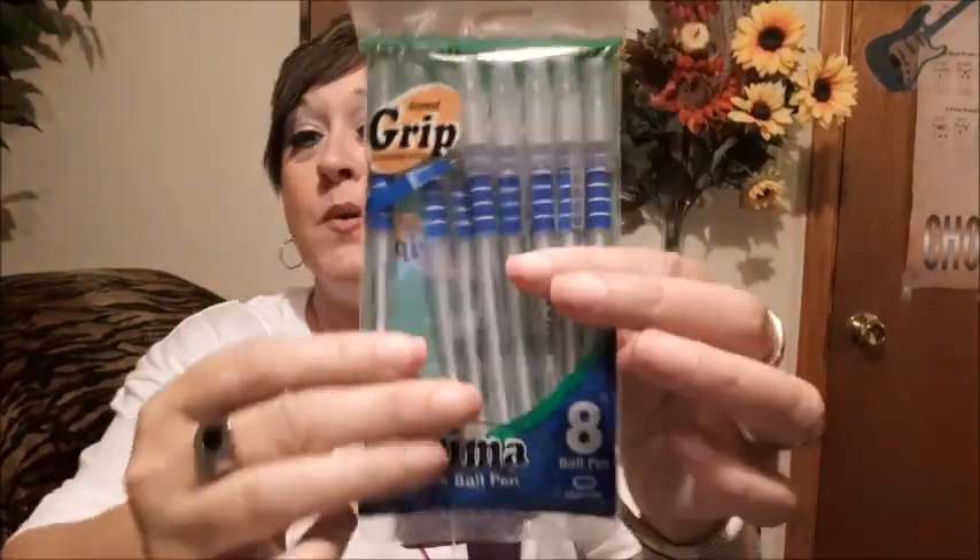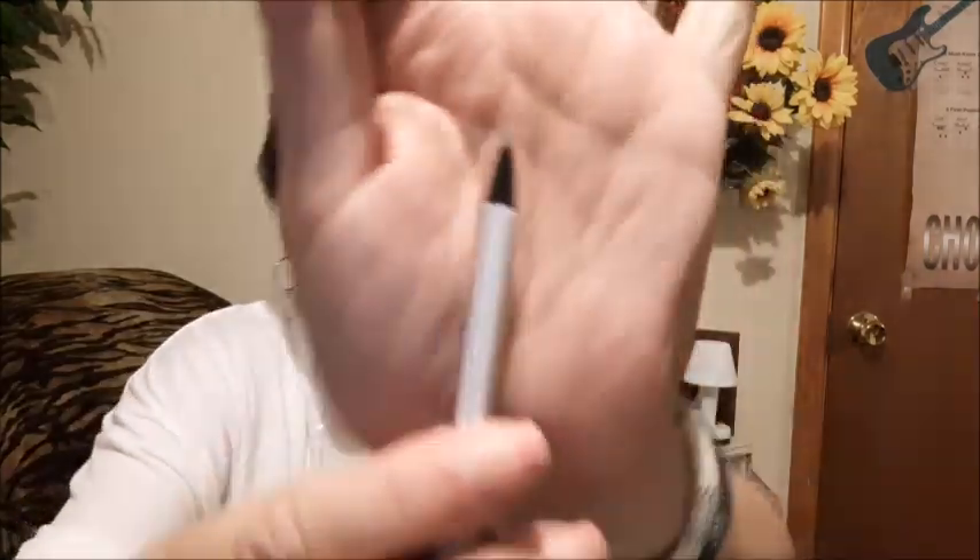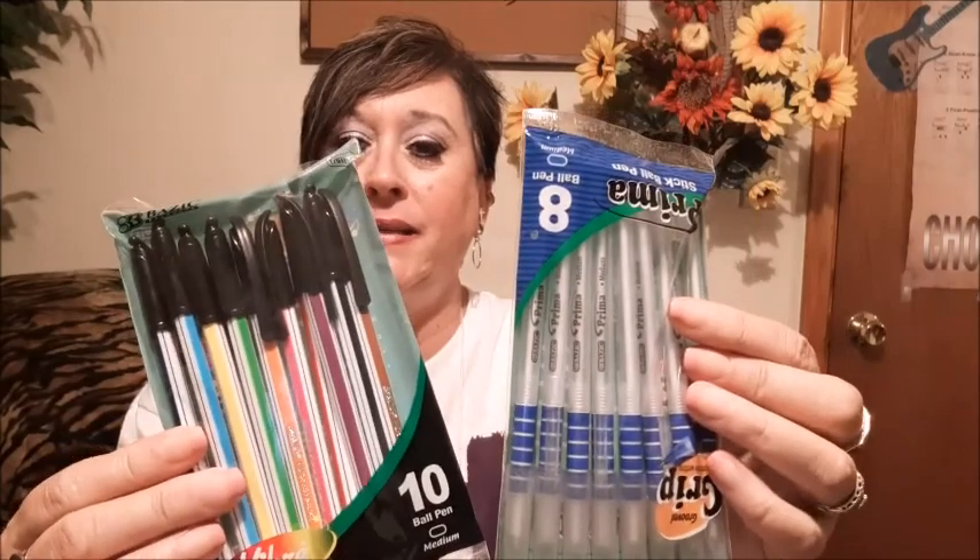Next door to the A to Z Fashion Outlet is a tool outlet. I went over there because I was looking for some ink pens. I bought a package of ink pens for $0.96. The reason I wanted these is because they are a very, very fine print tip. I do a lot of paperwork on my job and I like the fine print. See how fine that is? I got another set for $0.96 as well. I got these at the A to Z tool outlet.